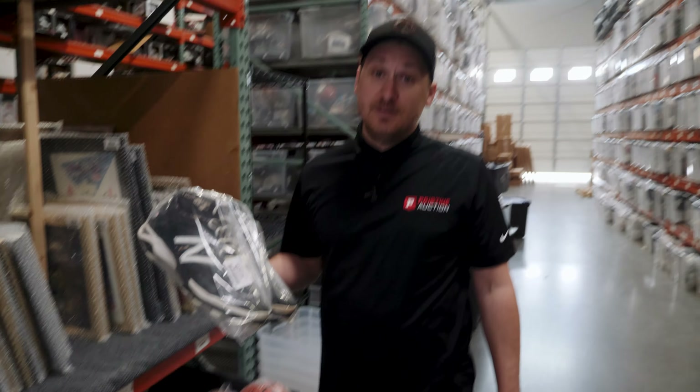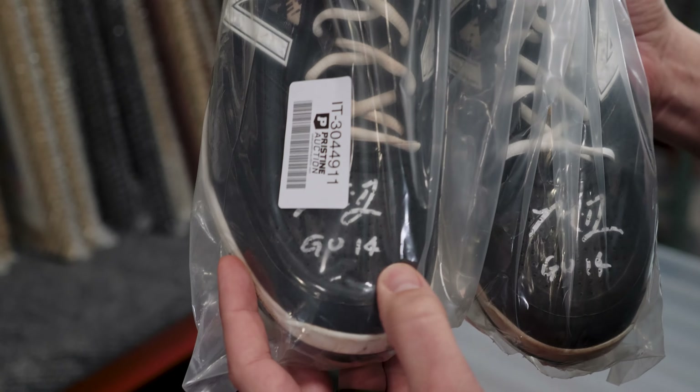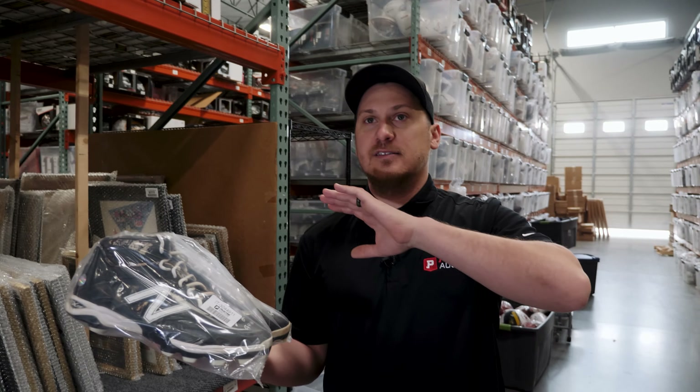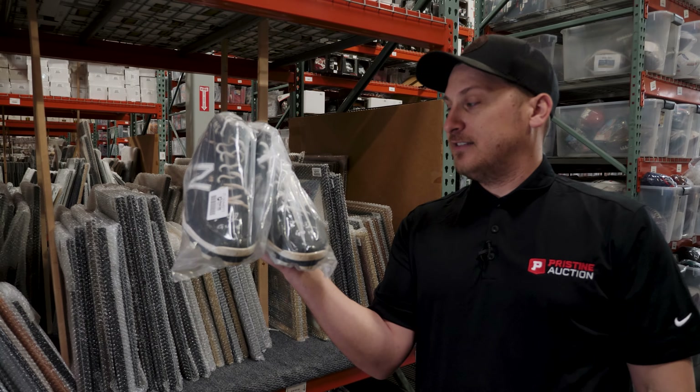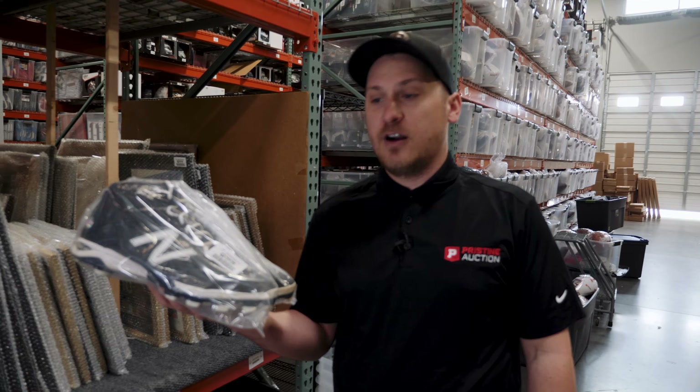Okay, these are really cool. These are Madison Bumgarner signed cleats. It's inscribed GU14. Game use just takes the value and the significance of the item just through the roof. This is one of a kind - no one has these exact cleats, no one has the cleats from this game. A game use item started with no reserve - that's unheard of in the auction world. We got another pair of game use cleats too.